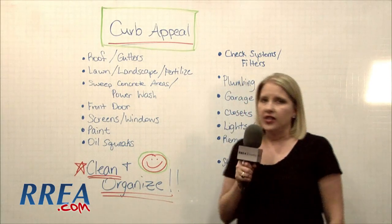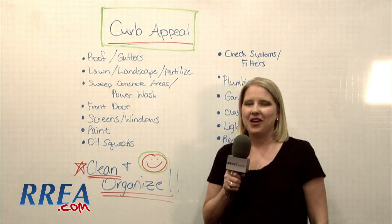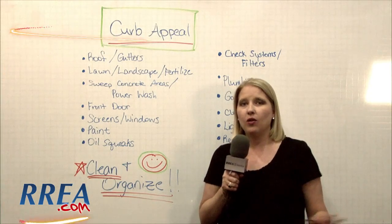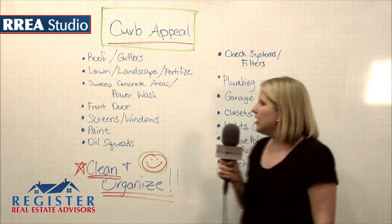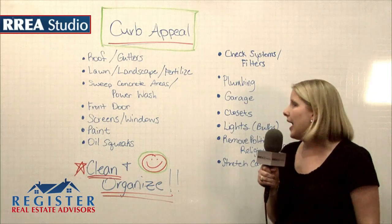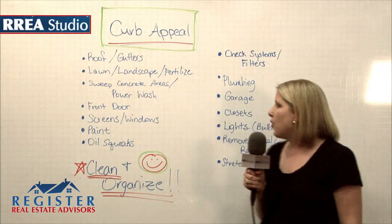The front door is very important. Everything else can look really good, but if you've got a front door with paint chipping off of it, buyers are going to notice that right as they walk in, and it gives them a different image of your whole home. So make sure you get your front door restained if that's what it needs. Screens and windows — make sure your windows are clean and all the screens are intact. And paint — you can always paint the inside or outside and improve the quality of the home.